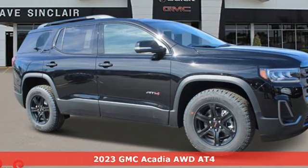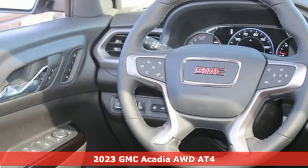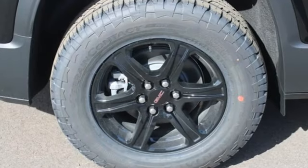Here's a new 2023 GMC Acadia. It's just what you need in a full-size crossover — a large and impressive interior with functional carrying capability. You'll look forward to every drive with features like these.